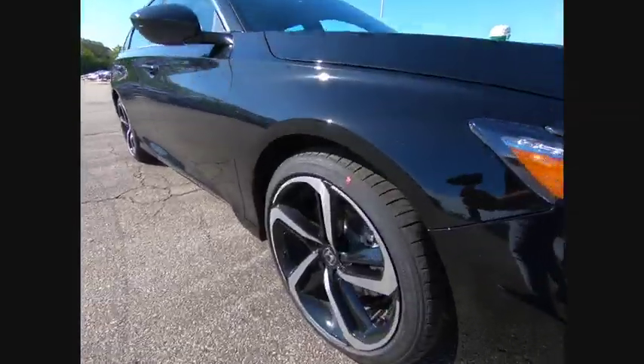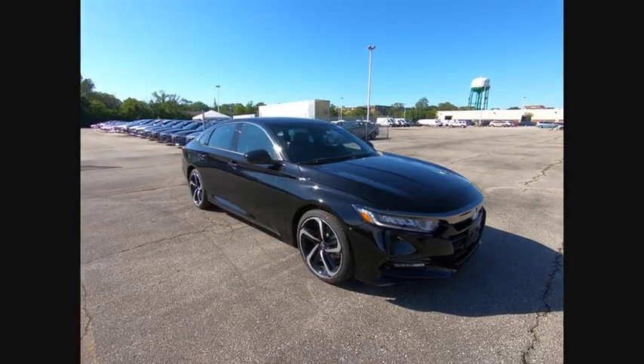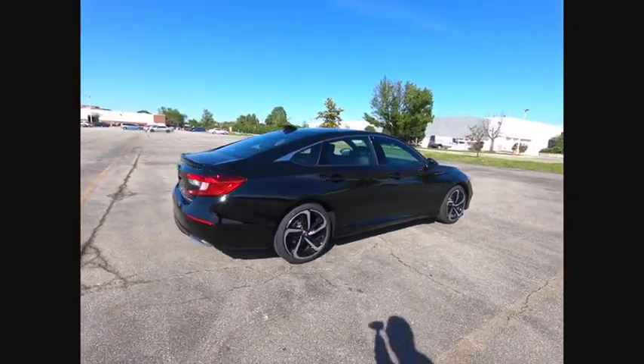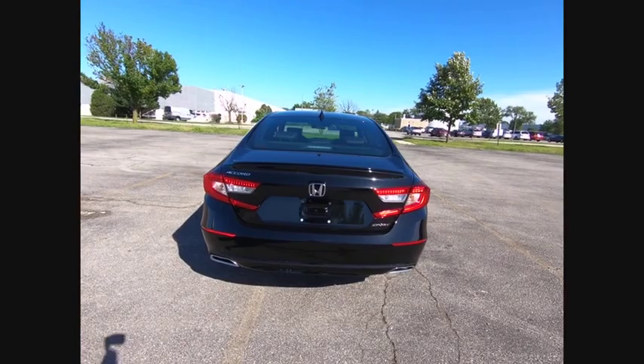Take a ride in the 2019 Accord — ingeniously simple, yet overflowing with luxury and technological creativity. All that and more in the Accord. This vehicle has less than 100 miles. Here are some of this vehicle's great options.